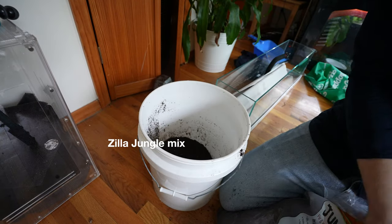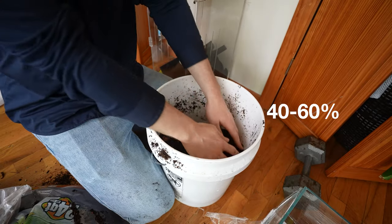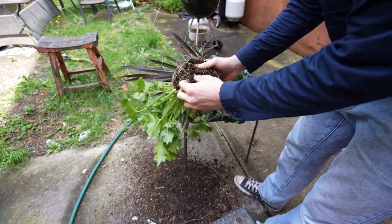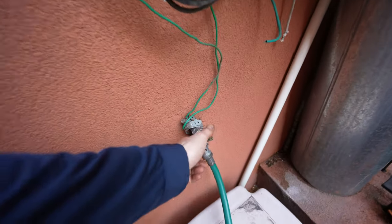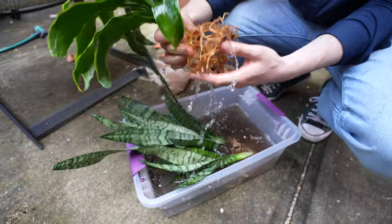One of the best parts about African house snakes is that they thrive at the humidity level humans do — right in the middle, around 40 to 60 percent. This means you don't need to be constantly misting or worrying about respiratory infections. All these plants will do pretty well in those conditions — I plan on watering them probably once a week.